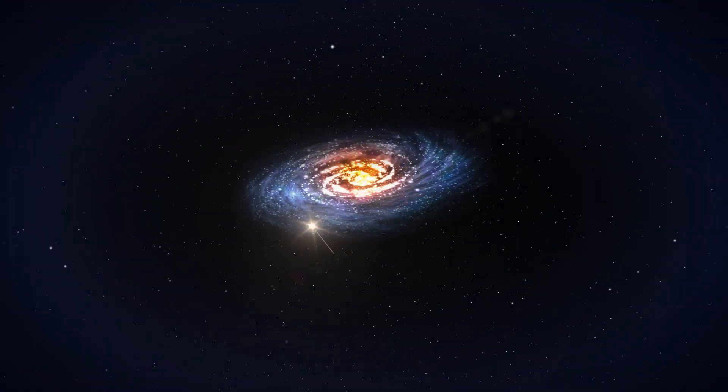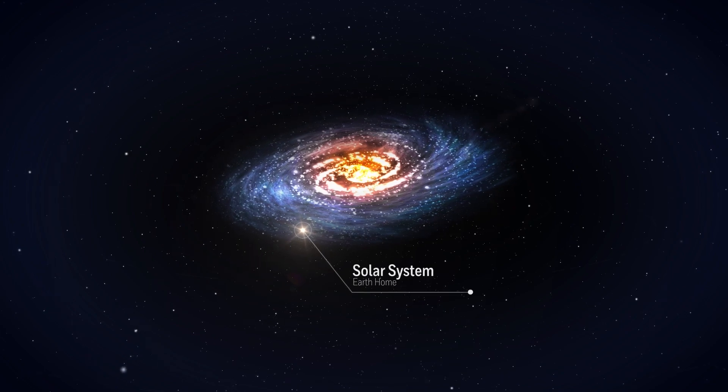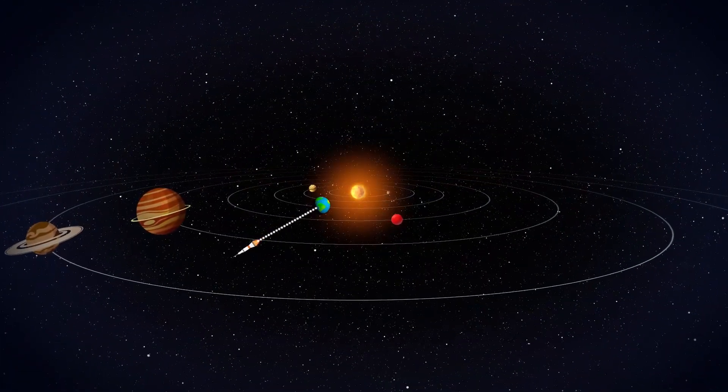Space is vast and everything is really far away from everything else. So how do we navigate to and precisely land on other worlds? Let's find out in this episode of How to Build a Spaceship.